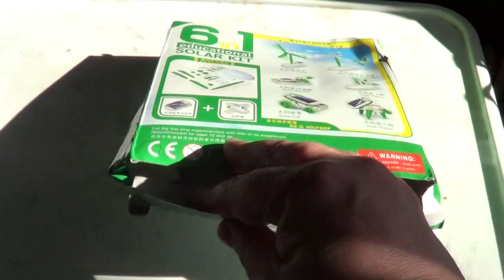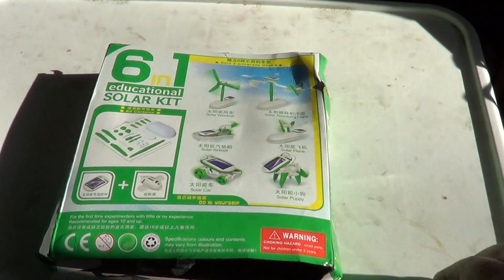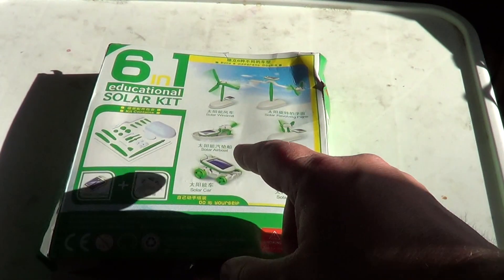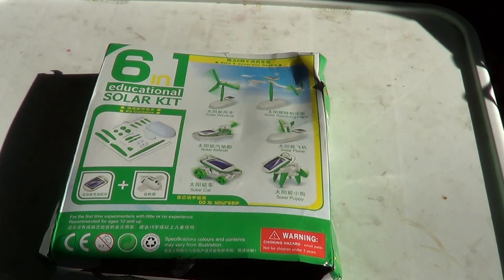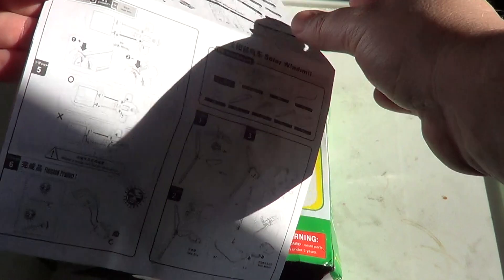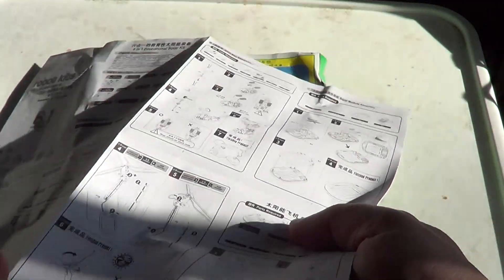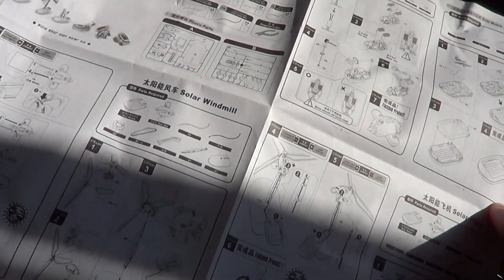You can see on the back: you've got a solar windmill, a solar revolving plane, a solar air boat, a solar plane, a solar car, and a solar puppy. It comes with instructions in both English and Chinese, and they're kind of detailed, explaining how to build your six different little kits.